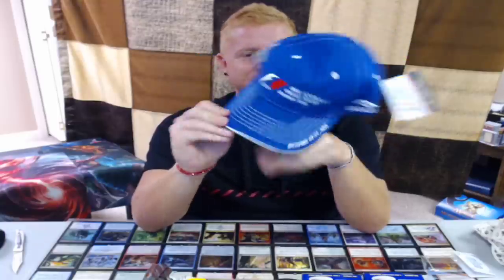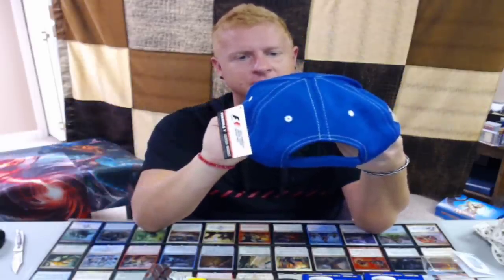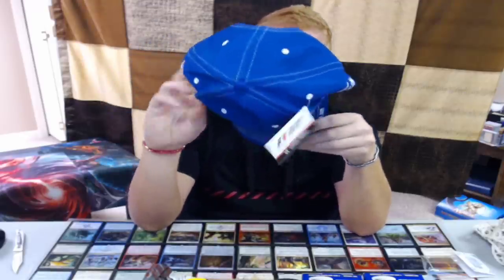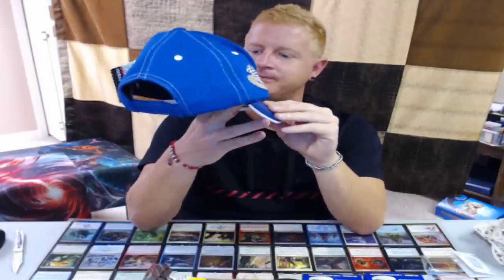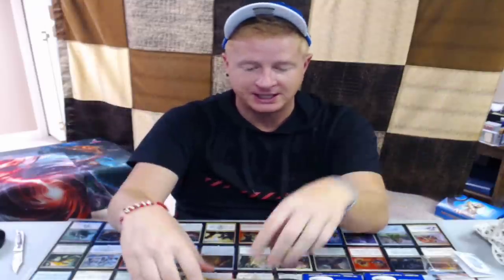Then we got a Formula One Grand Prix hat. Actually, I know one of my fans who is all about Formula One racing. We got a 2015 Formula One United States Grand Prix licensed product — the retail price when they sold it was 35 bucks. October 23rd to 25th, 2015. Should I wear it? Look at that — I got a whole new wardrobe today!